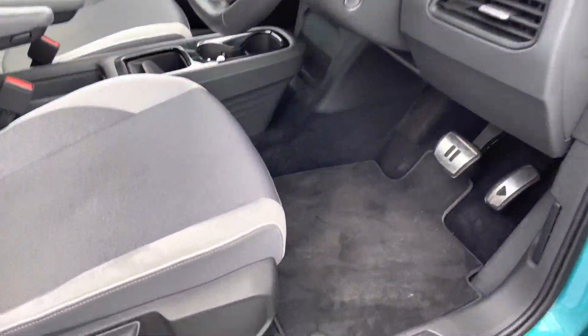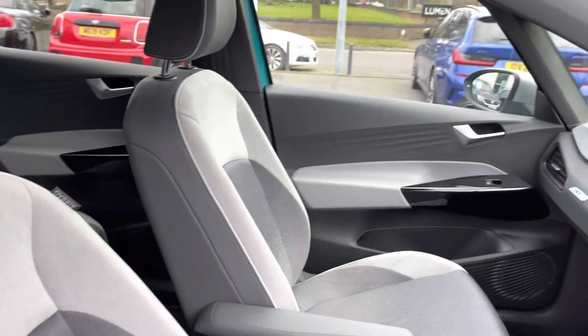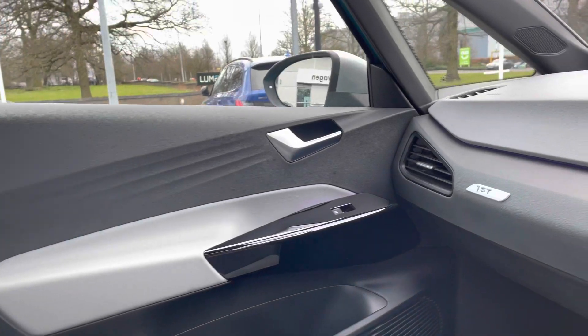Jumping into the front of the vehicle now. You might notice on the pedals you've got the regenerative braking controls. There are also cup holders down the centre for extra comfort.